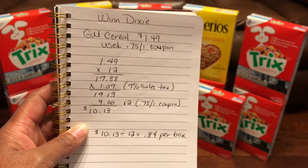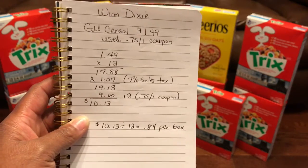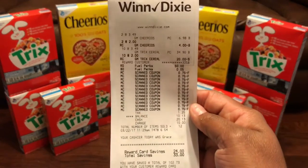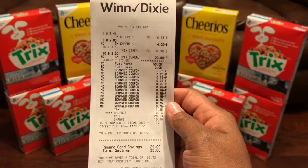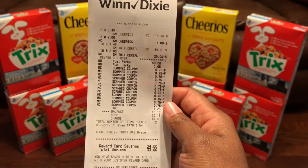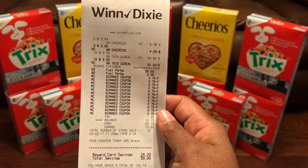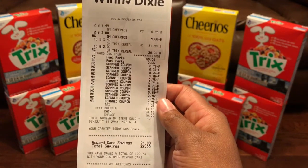These boxes of cereal are like $2.99, $2.49, $3.29 — depends on where you go. Here's my actual receipt. They were regularly $3.49, sale price minus $2.00 per box made it $1.49. I scanned my 75-cent-off coupons with no problem, all in the same transaction.